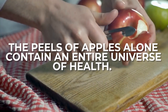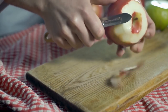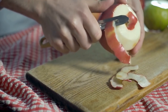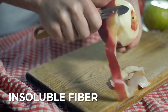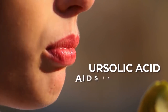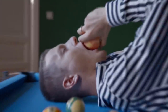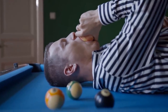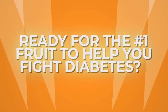The peels of apples alone contain an entire universe of health. Within the peels lies most of the fiber found within apples, specifically insoluble fiber, which promotes digestive health. Plus, apple peels contain ursolic acid, which has been shown to aid in calorie burning. So not only should you grab an apple for better heart and digestive health, you should be sure to eat the peel to gain its wide array of health benefits.